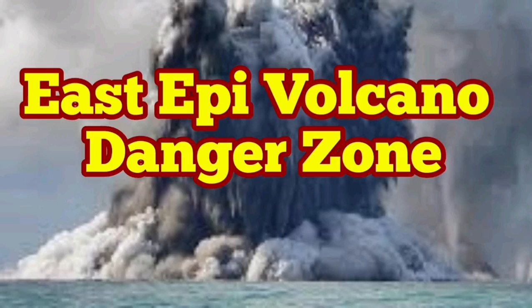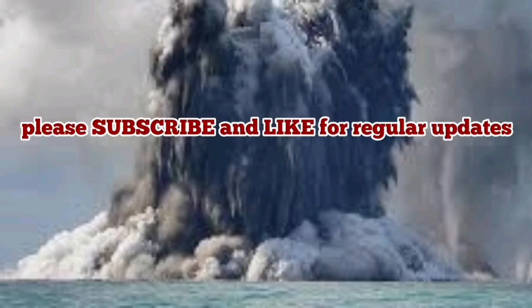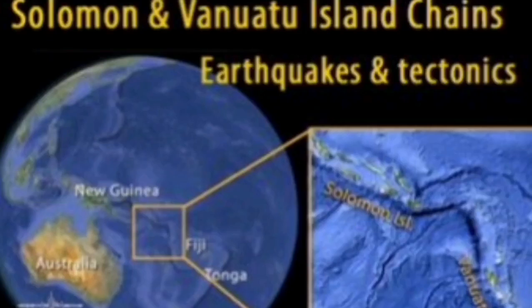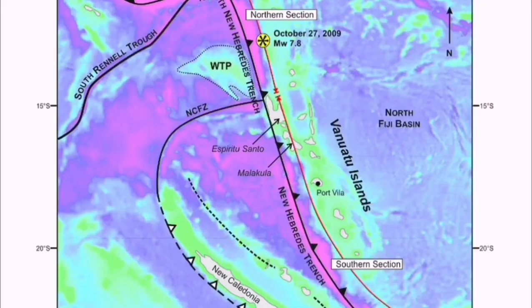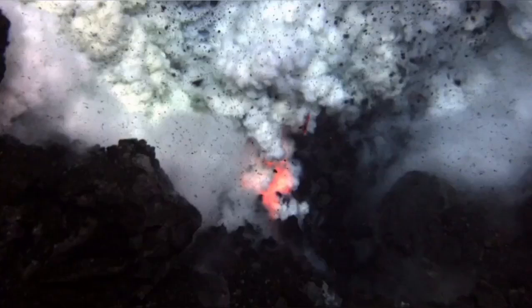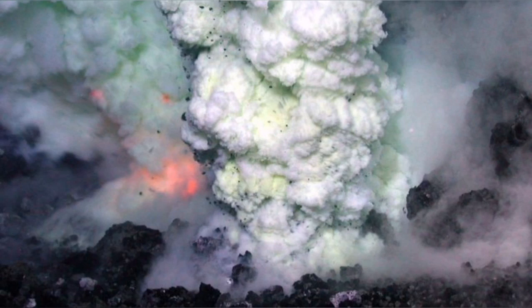The eruption of the East Epi volcano has shocked the world. We have no memory of such eruptions in that area of the Pacific region. This volcano is particularly interesting because it sits at the junction of the Indo-Australian plate and the Pacific plate. Undersea volcanoes are common in that area because of the subduction of the Indo-Australian plate under the Pacific plate.